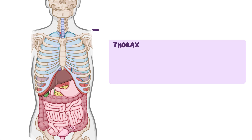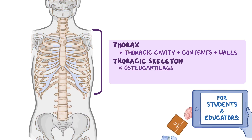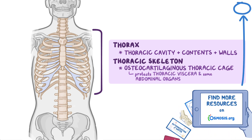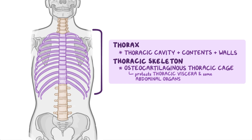The thorax is the area between the neck and abdomen and consists of the thoracic cavity, its contents, and the walls that surround it. The thoracic skeleton forms the osteocartilaginous thoracic cage that protects the thoracic viscera and some of the abdominal organs. The skeleton is made up of the sternum, 12 pairs of ribs and associated costal cartilages, as well as 12 thoracic vertebrae and intervertebral discs interposed between them.